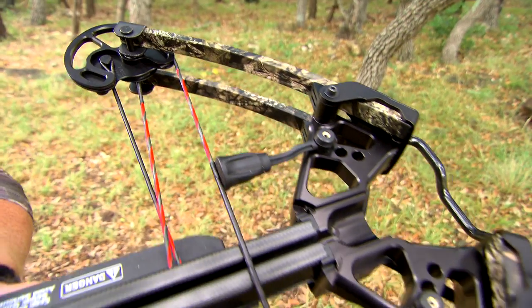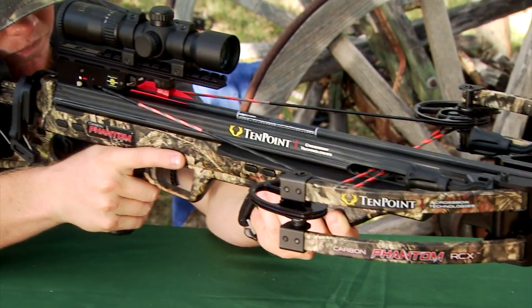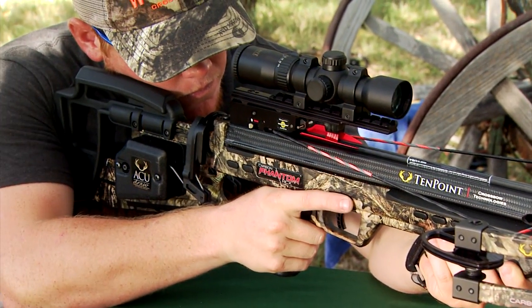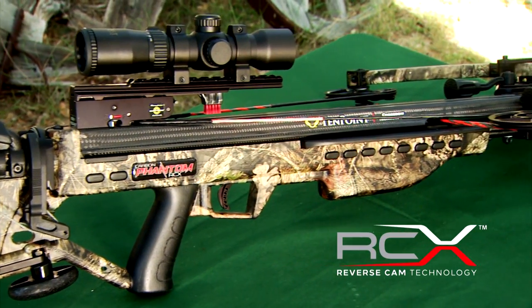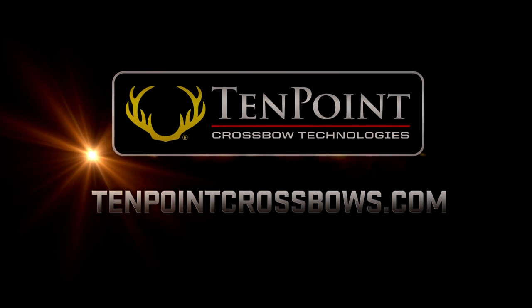As you head to your pro shops this year and to your local retailers, I encourage you to learn a little bit more about the efficient RCX technology that TenPoint has recently brought to the market. Thank you.